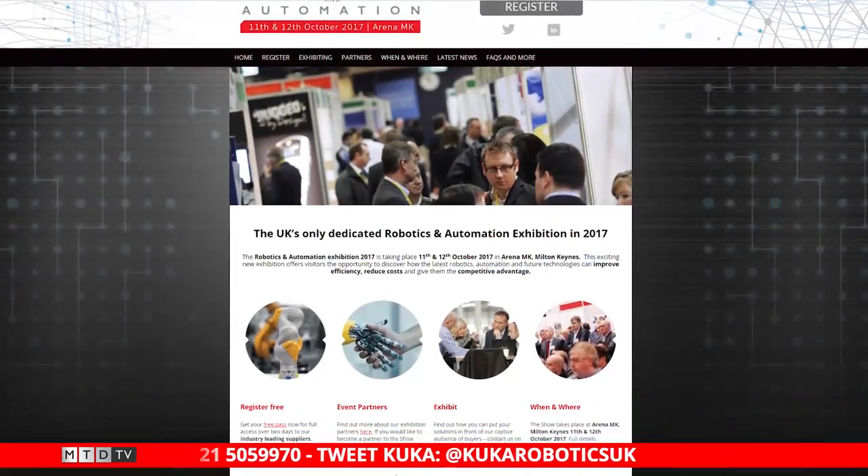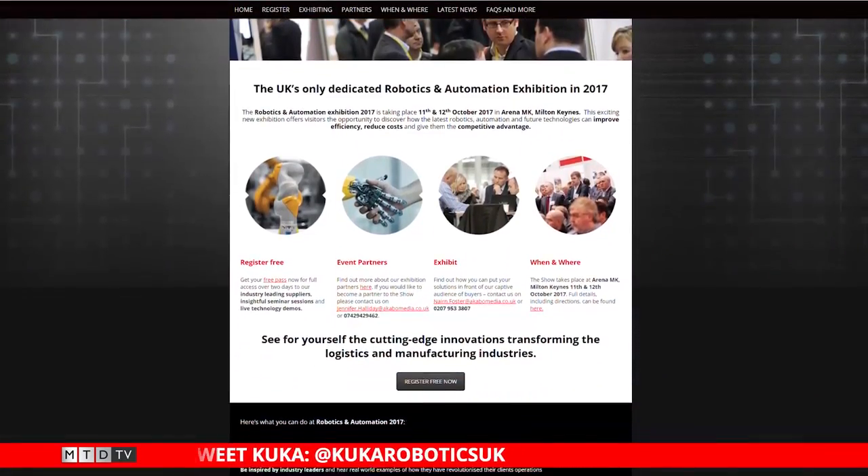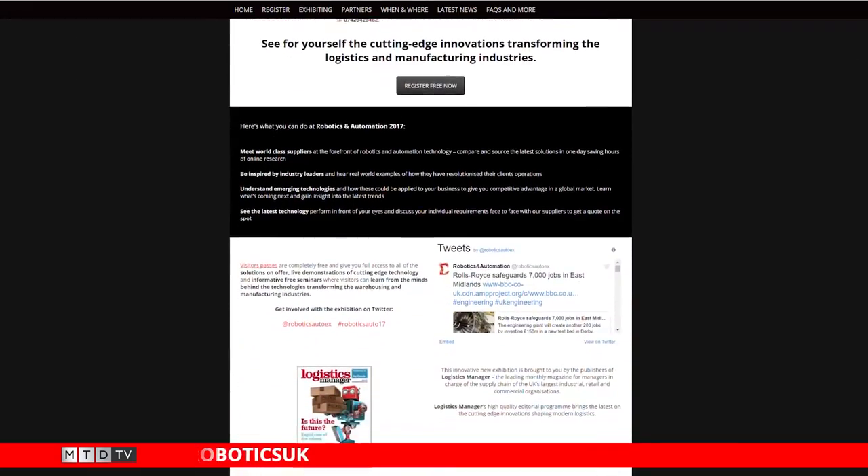What events are you at this year? We're at the Robotics and Automation event at the MK Arena in October. People can come along, see the robots in action, have a cup of coffee, chat to us in a nice relaxed environment — and we'll be coming there too. Well, thank you so much, Katherine, for joining us on Swarf and Chips. And as we always do — what's your favourite drink? Tea. Thank you very much. Thanks for watching this week's Swarf and Chips. Don't forget to like, comment and subscribe. If you want to watch any previous episodes, click on the links here. And as we always say — keep those spindles turning.